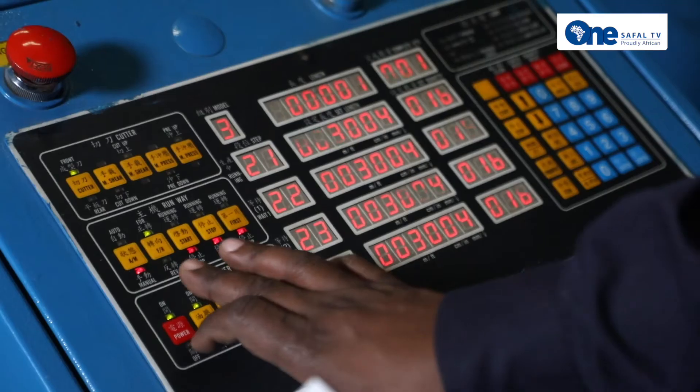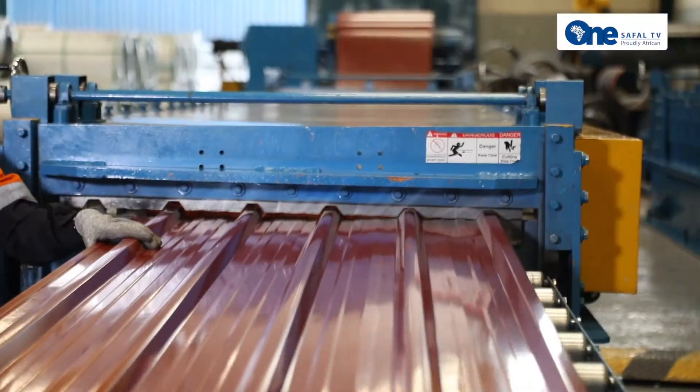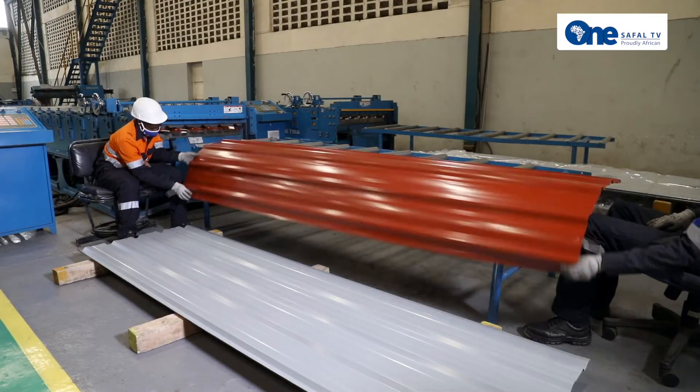Length-wise, we have two meters, two and a half, and three meters, and at the same time we can do it as per your need. Suppose your roof span is six meters — we are ready to cut from our service center throughout the country and give it to you at six meter length.